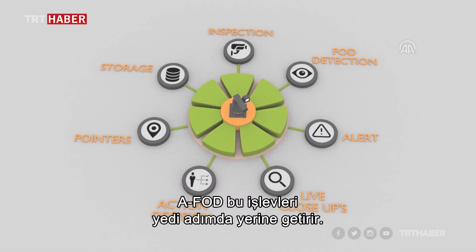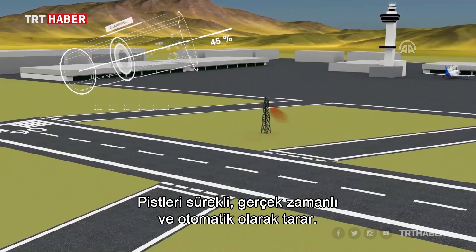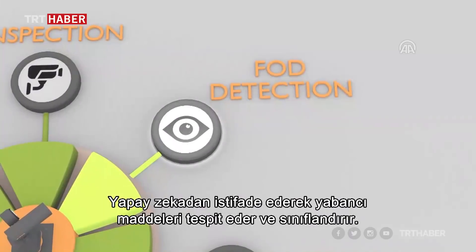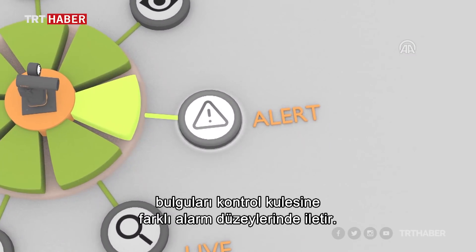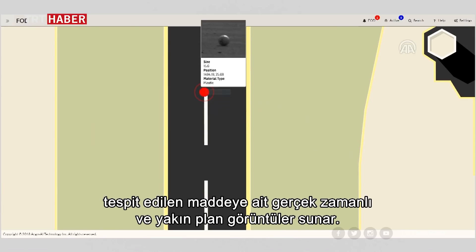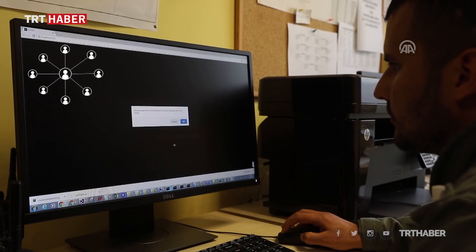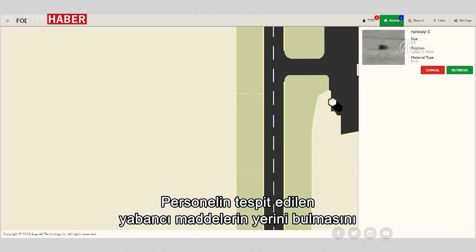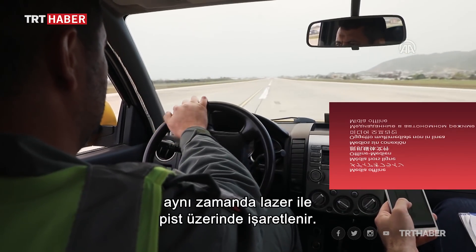AFOD performs these tasks in seven steps. It carries out a constant real-time and automated inspection on the runways. It detects and classifies FOD with the use of artificial intelligence. It communicates these findings with the control tower at varying alarm levels, depending on the nature of the FOD detected. It transmits real-time close-up video whenever required for further analysis and verification. The operator might decide to take immediate action or to monitor the object until removal at a later time. The detected FOD are not only indicated on the software and mobile application maps, but also marked on the runways by laser pointers to assist the personnel in locating them.